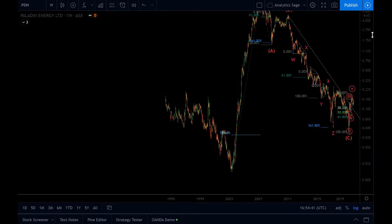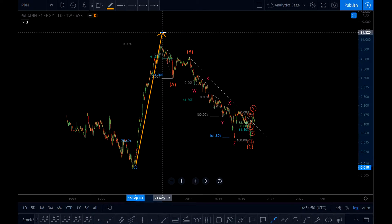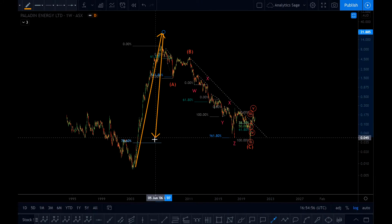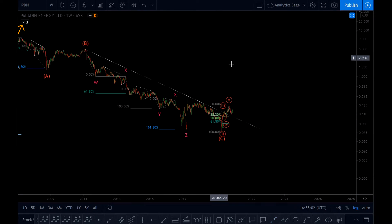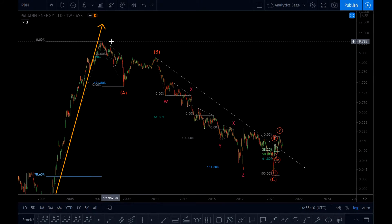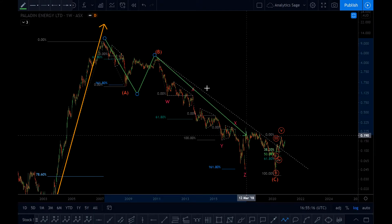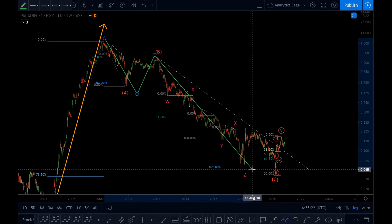I go to the weekly chart — this is the logarithmic chart, by the way. So we had the first impulsive wave up that I will call wave one. Then we had the correction: the first leg of the correction is over. This could be the end of the correction because target-wise we have met the target, but the correction might last longer. Let me explain the correction: we have an A, B, C, and the C is a double — triple three structure — W, X, Y, Z. The correction is over in my opinion.